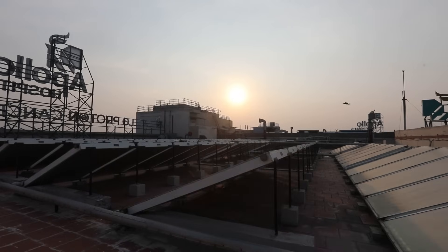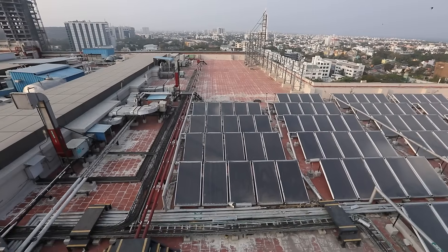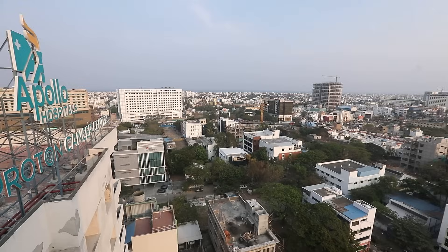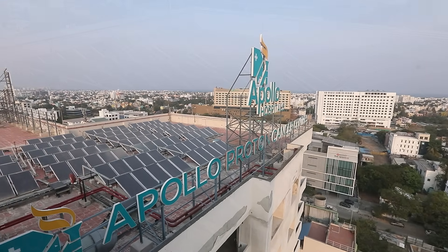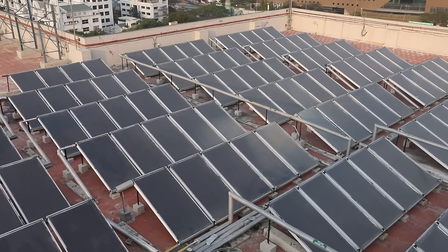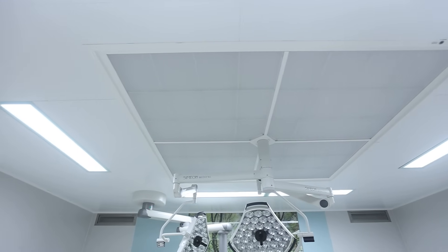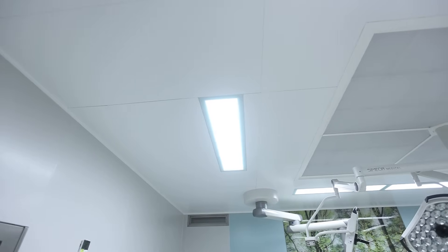Harnessing the power of the sun, we have implemented a 15 kW capacity solar hot water system, complemented by a heat pump for optimal efficiency. Solar energy accounts for 60% to 70% of our energy needs, reducing our carbon footprint significantly. Our hospital is illuminated with energy-efficient LED lighting systems, further minimizing energy consumption.